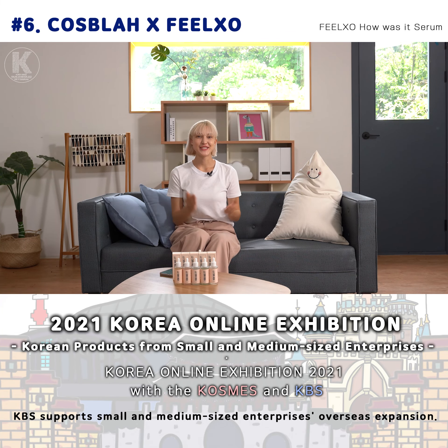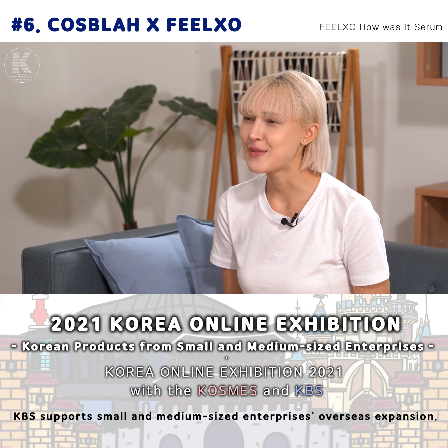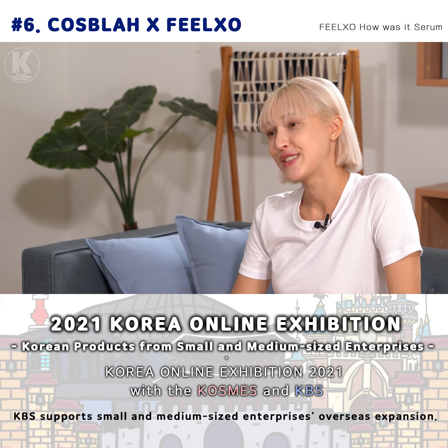Hey, I'm Toma, I'm a model. Due to the nature of my job, I put on heavy makeup and endure intense lighting every day. I also stay up all night, which makes my skin extremely sensitive and prone to troubles.